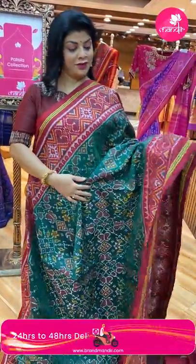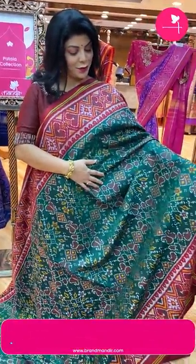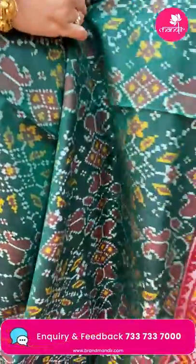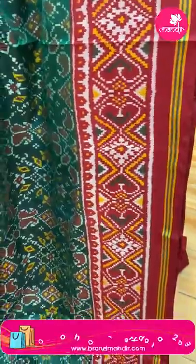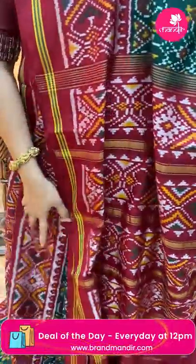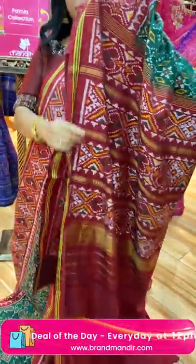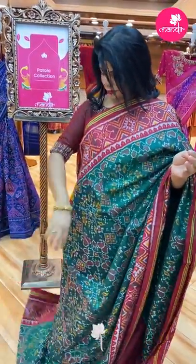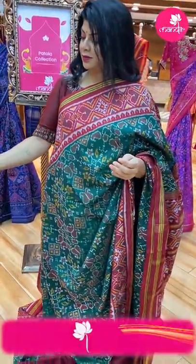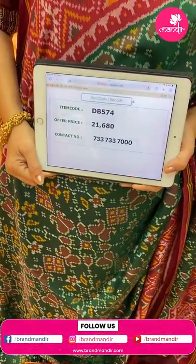Next — olive green with maroon, very nice, a classic colour. Big big florals with pastries. Border contrast with diamonds and heart shape butas, blue contrast hearts and diamond borders. Blouse contrast plain with border. Price ₹21,680, DB574 is the code.